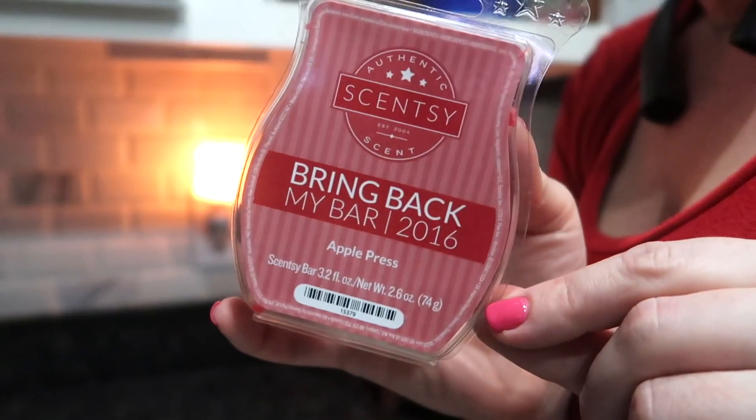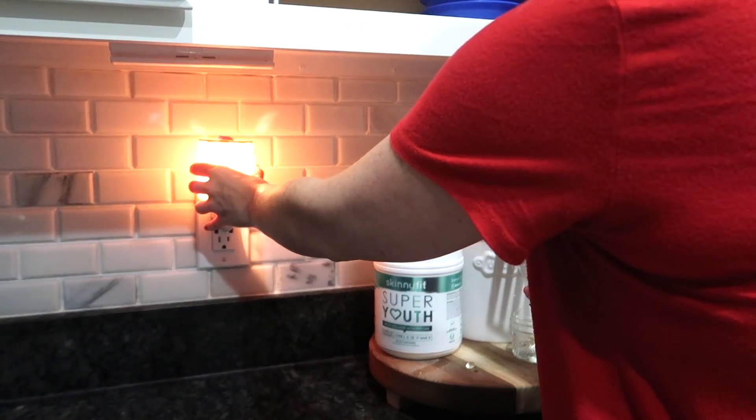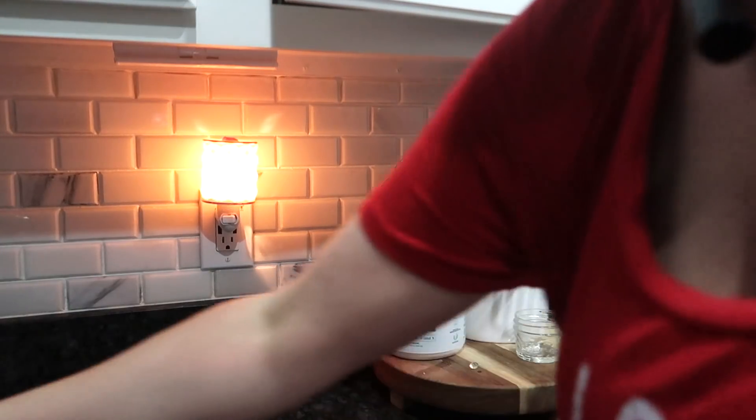I do not like my house smelling like the dinner that I just made, so I will always run my diffuser or put a Scentsy bar in.